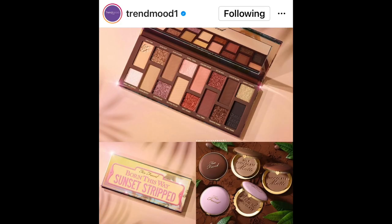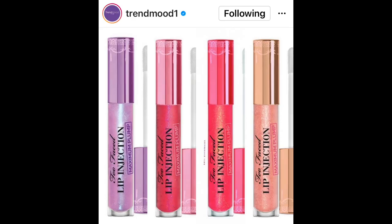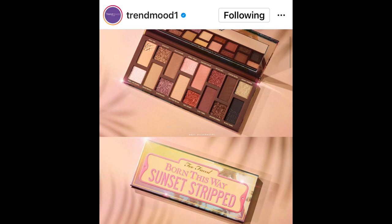What brought me to use this palette is that I saw Too Faced is making a new palette. I did see it on Instagram. The new eyeshadow palette by Too Faced is called the Sunset Strip, and it has a collection with the eyeshadow palette and some bronzers. I know I'm not going to get the bronzers, and they're also coming out with some lip injections. But I am interested in the new Sunset Strip eyeshadow palette — I believe it's coming out March 31st.